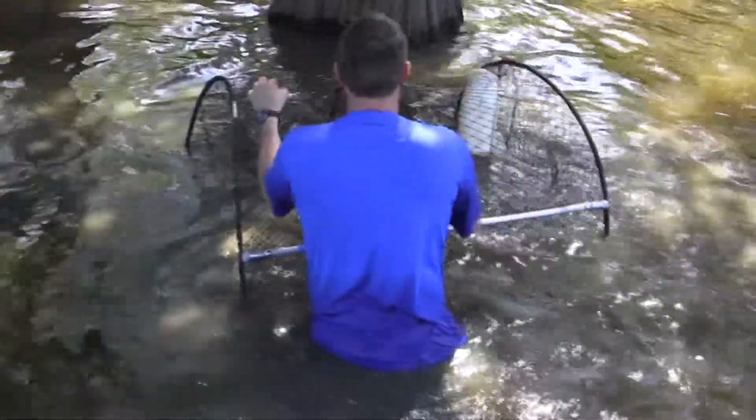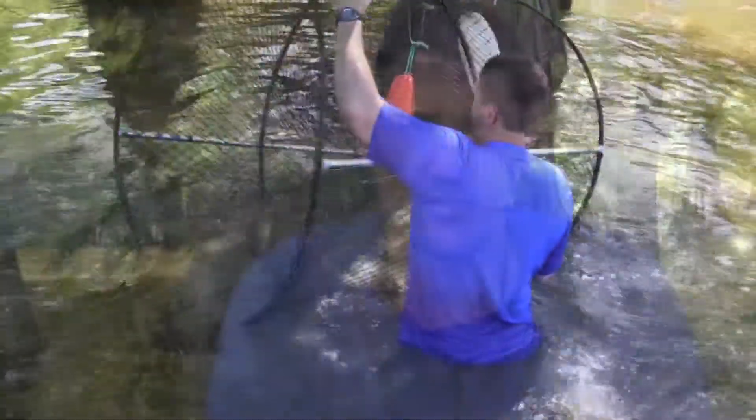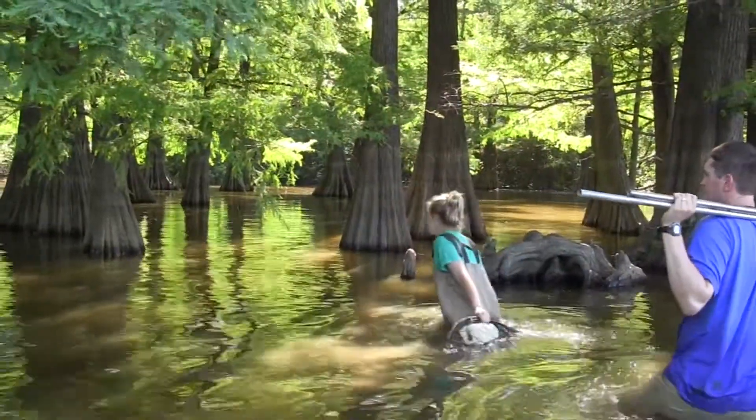Several decades ago there were a few projects done in Middle Tennessee with this species, but not really statewide, and in particular not much done in West Tennessee, where we're hoping there's a stronghold for this species.